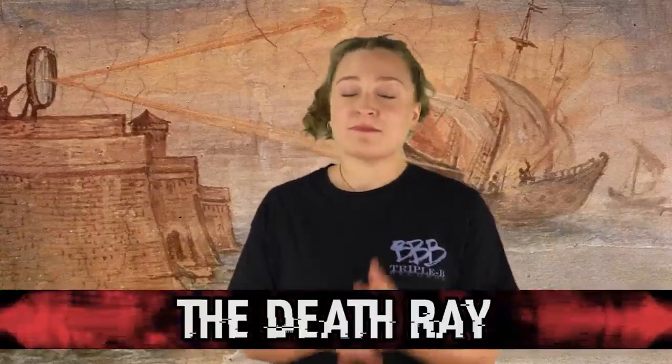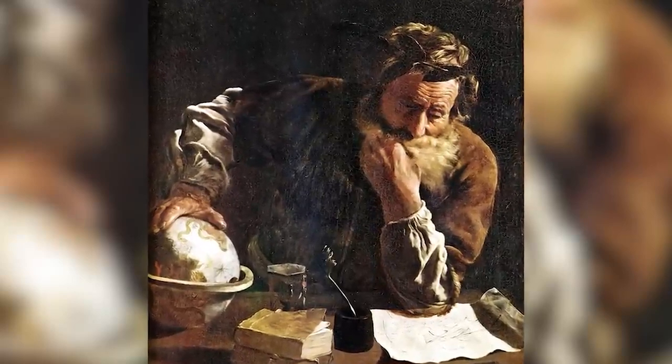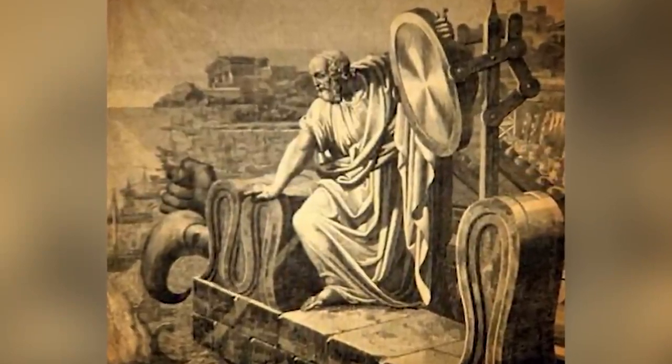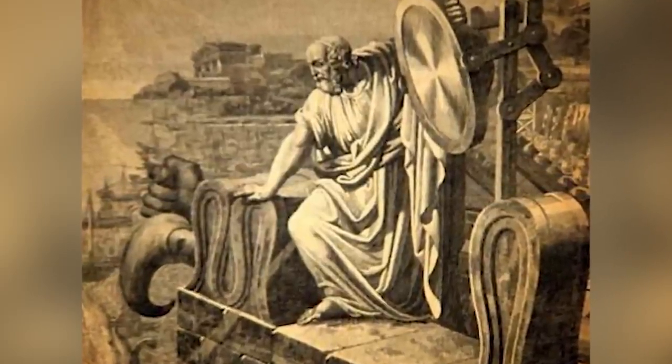Starting off this list in our number 10 spot, we have a death ray. Archimedes was born in 287 BC in the city-state of Syracuse, which at the time was a part of ancient Greece, but now would be a part of Sicily. When the Roman army set sail to lay siege on Syracuse, he began trying to find ways to protect his home and bring death to those in the Roman army. While he managed to make quite a few effective gadgets, the one we are here to talk about today is the death ray.